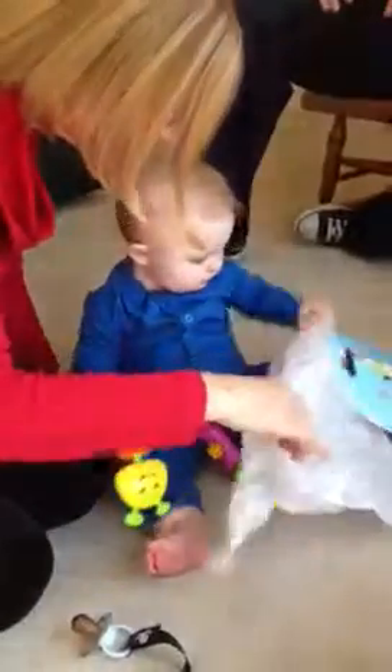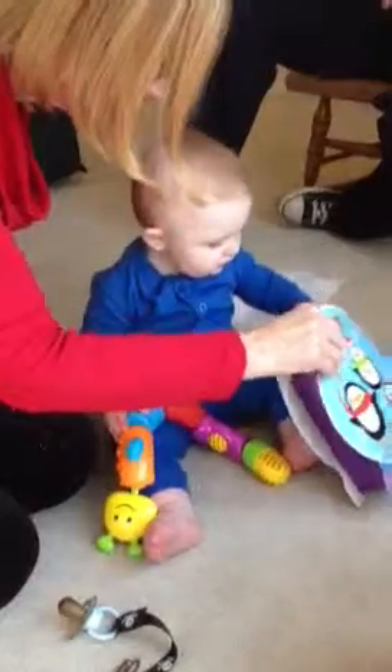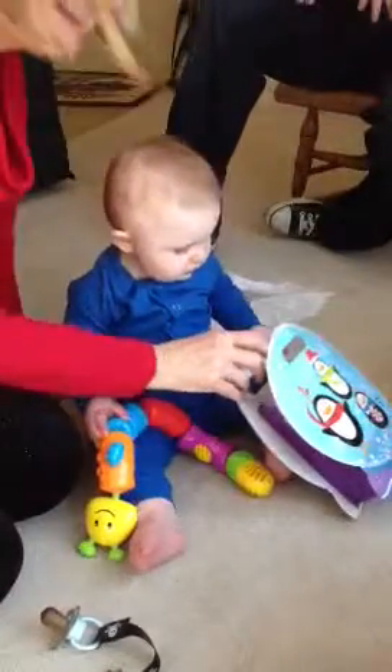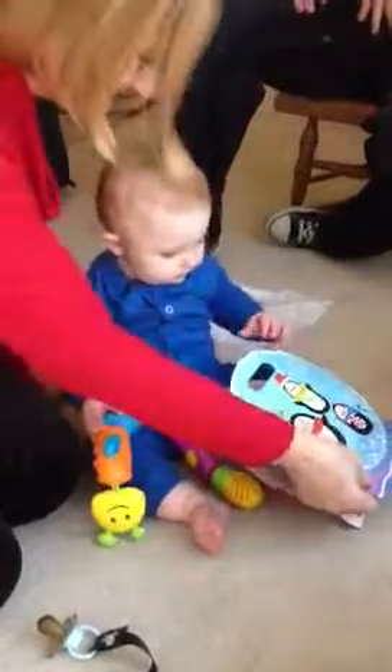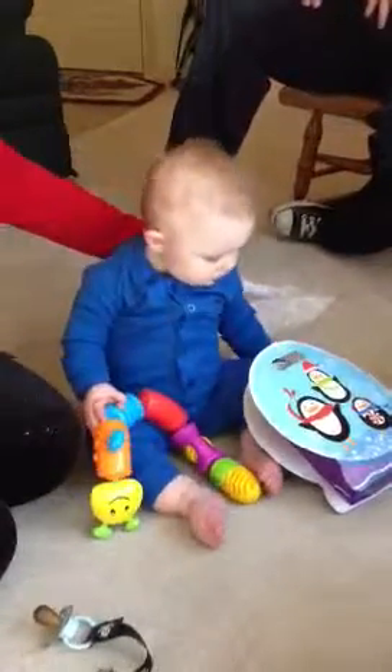Hey, look! What's in here? Yeah! What's that? There's an angry bird! Pull your heart back just a second, dear. There we go. That's the angry bird. What's in there?